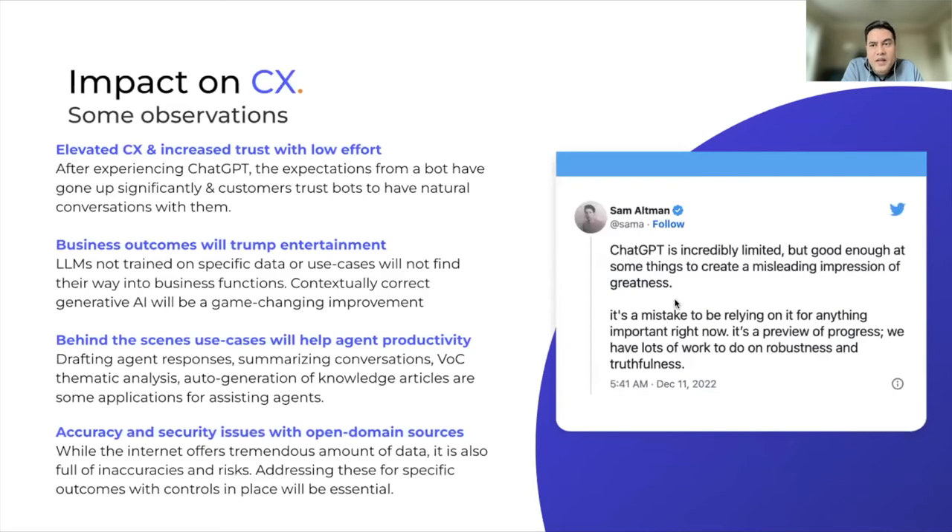To wrap up, I'll share some observations on the potential impacts on customer experience. Firstly, anyone who has interacted with ChatGPT has been pleasantly surprised at the quality of the conversation. We used to look at AI bots as being very robotic and monotonous, but ChatGPT has demonstrated that Generative AI can produce very natural conversation. This has elevated expectations for everyone — what we expect from automated AI virtual agents is going to be much higher. And the good news is that the effort now needed to produce these higher quality conversations is fairly low, so there's really no excuse for unnatural or robotic-sounding AI-driven conversations.